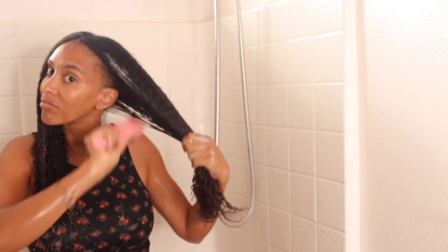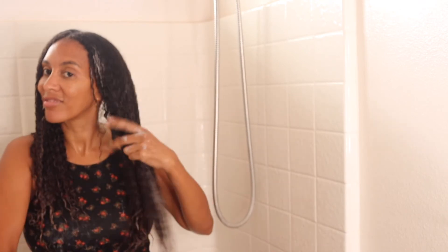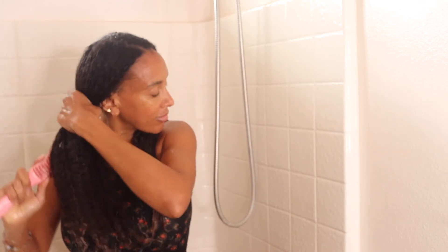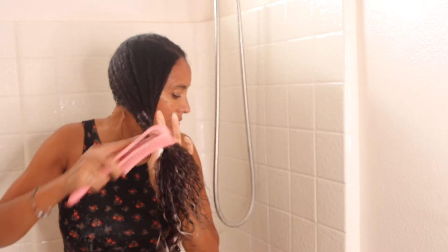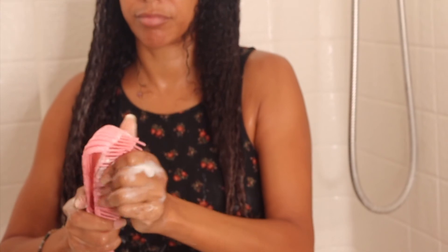So I'm pretty much done with my wash day. I'm going to rinse this out again with cold water. Rinsing with cold water is very important because it will really help with frizz. So if your hair frizzes up like mine — my curl pattern is more of a 3B, 3C — you definitely want to rinse with cold water.